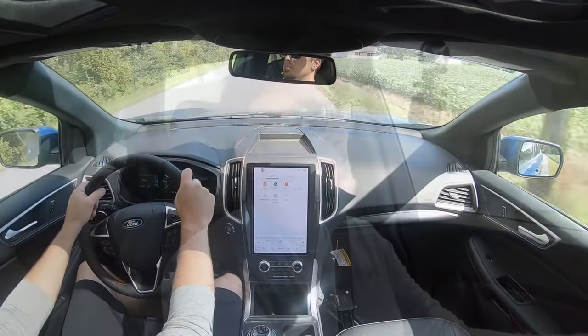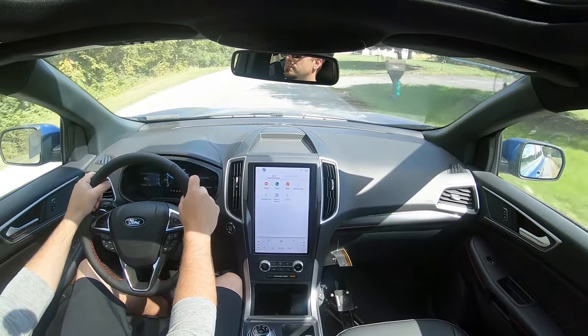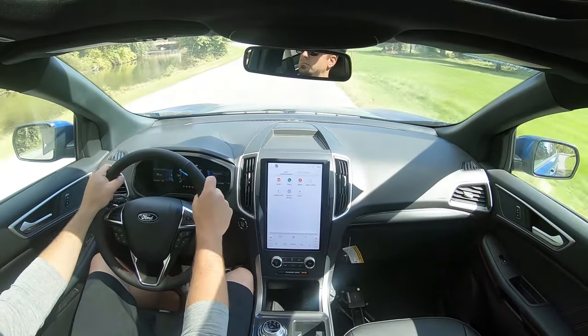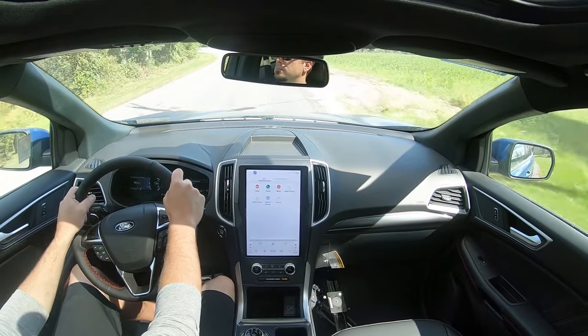Ride quality is probably one of the first things I noticed — it's actually pretty darn good. We're coming up on some railroad tracks right now — yeah, it's fine, absolutely no issues there. Cabin noise is also fine. To my surprise this is a pretty serene cabin even on these gravelly roads. There is an acoustic laminated front windshield that comes standard on all trim levels, and you can definitely tell the difference.